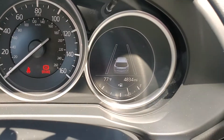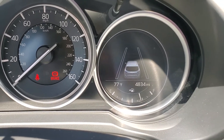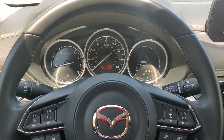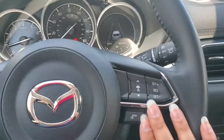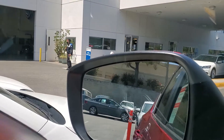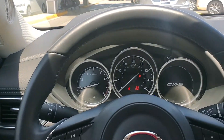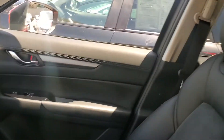Over here you will see all your safety warnings, including blind spot monitoring, rear cross traffic alert, lane departure warning, lane keep assist, automatic braking, and any indicator you need for your adaptive cruise control. Also in the corner of the mirror, when I turn it on, that's the indicator for blind spot monitoring.